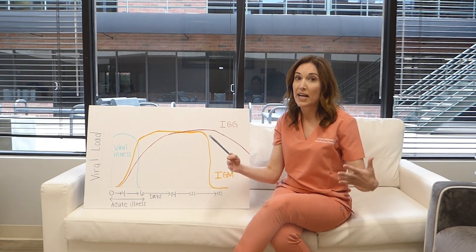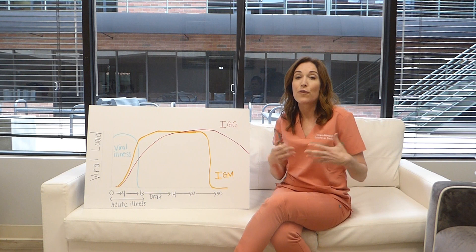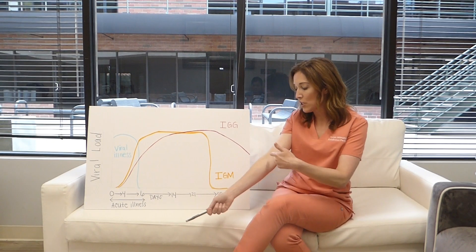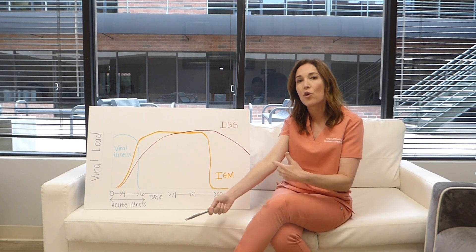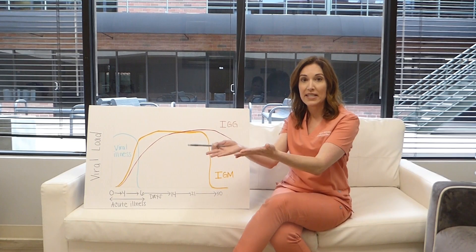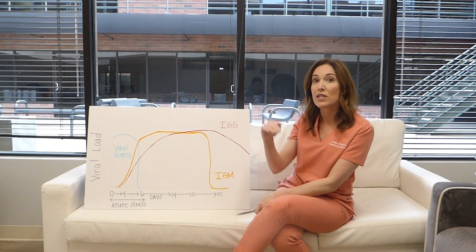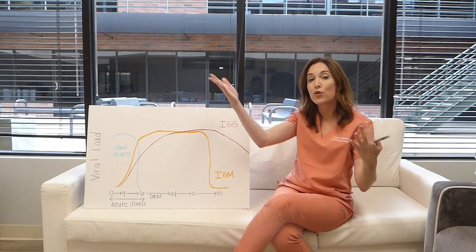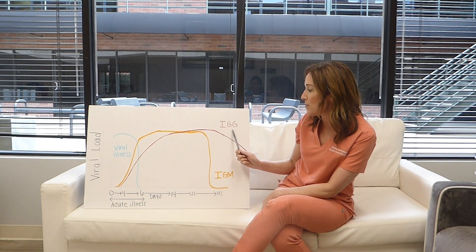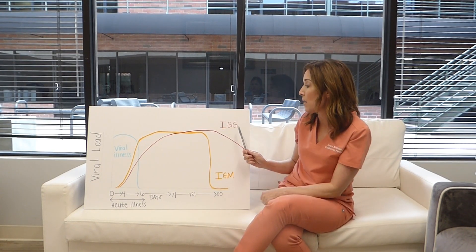There are also serology tests available, which are really the gold standard for finding out if you have IgG — and in the future, whether that IgG means you are potentially protected against COVID or not, and for how long. That's when you go to a lab like Quest or LabCorp, and get a blood draw test. These are full antibody titers, which usually will have a number associated with them. Right now we don't know what that number means, but hopefully in the future we will know what level means you're protected and what level means you're not. These IgG labs will be available from send-out labs, or your doctor will send you to a Quest lab to get that drawn.